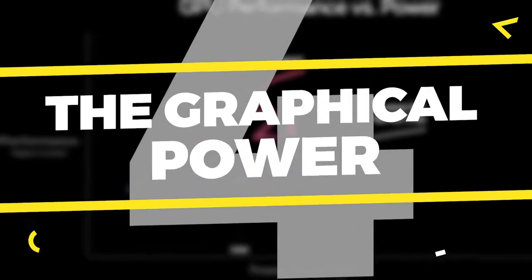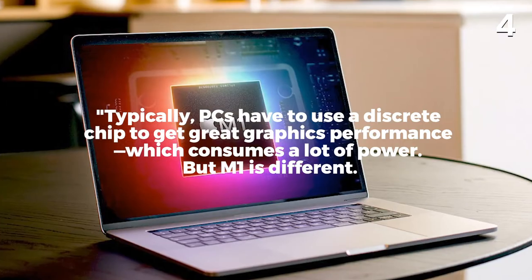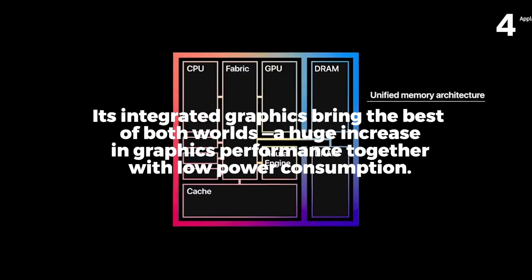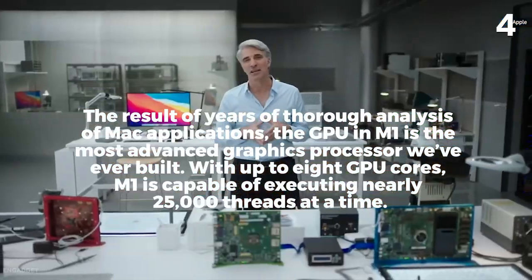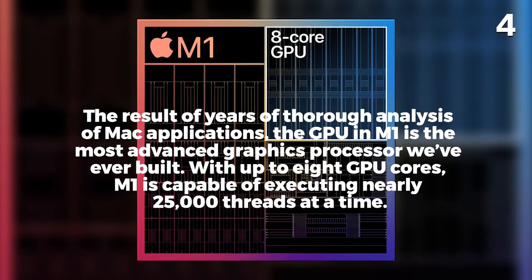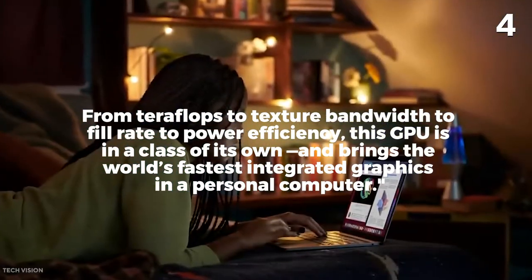Number 4: The Graphical Power. Typically, PCs have to use discrete chips to get great graphic performance, which consumes a lot of power. But M1 is different — its integrated graphics bring the best of both worlds: a huge increase in graphics performance together with low power consumption. The result of years of thorough analysis of Mac applications, the GPU in M1 is the most advanced graphics processor Apple has ever built. With up to eight GPU cores, M1 is capable of executing nearly 25,000 threads at a time, bringing the world's fastest integrated graphics in a personal computer.